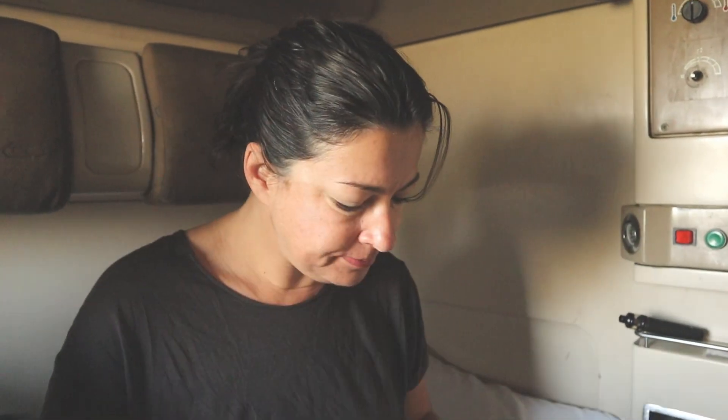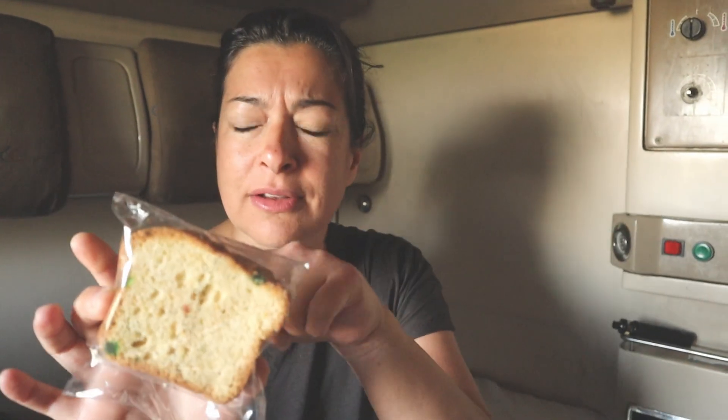Breakfast this morning: we have what appears to be a croissant, two slices of white sandwich bread, what we both think is fruitcake — some kind of cakey thing with little bright pieces of jellied fruit — triangle cheese which is my favorite, butter, slices of cheese that look like Kraft Singles, and some kind of juice. We're still waiting on our coffee.